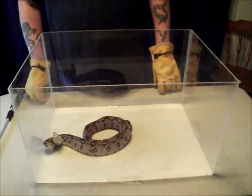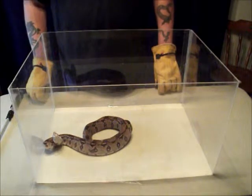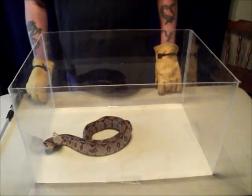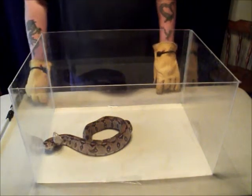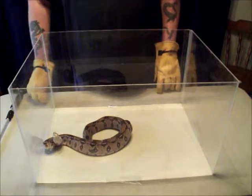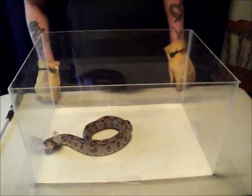Boa constrictors will strike when they perceive a threat. Their bite can be painful, especially from large snakes, but it's rarely dangerous to humans. Specimens from Central America are more loud and hissy, and they will strike repeatedly when disturbed. They'll eat almost anything that they can catch. Boas are different from pythons because boas give live birth.